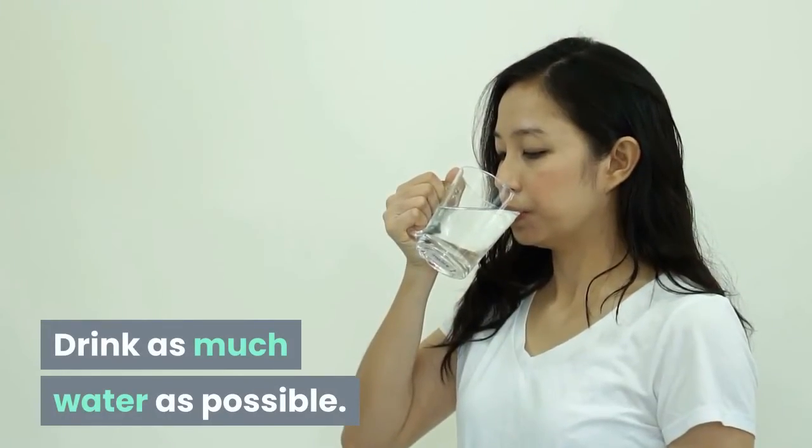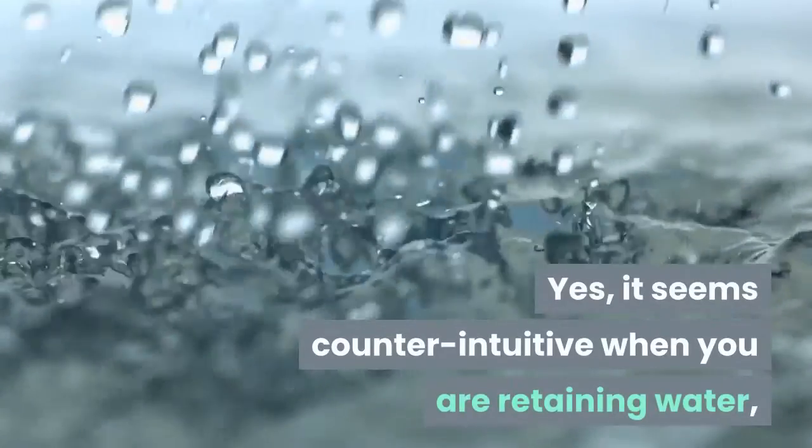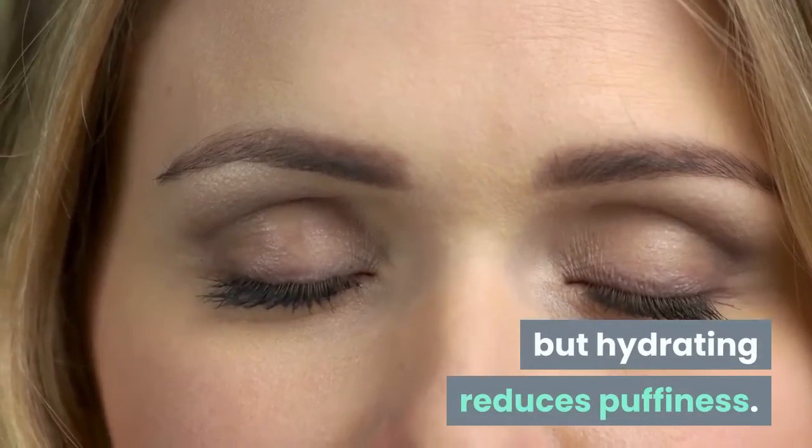Tip 9: Hydrate Your Body. Drink as much water as possible. Yes, it seems counter-intuitive when you are retaining water, but hydrating actually reduces puffiness.